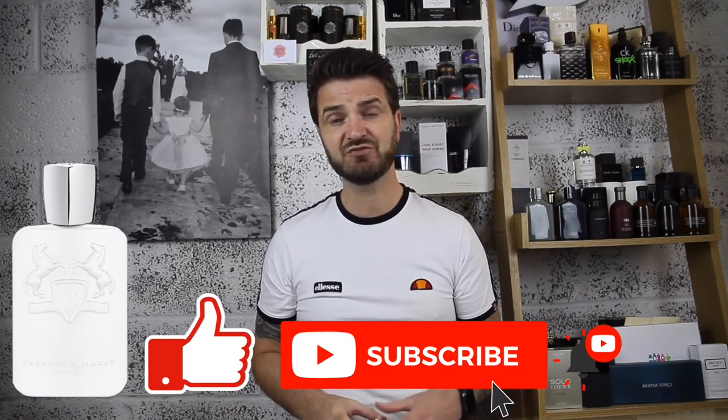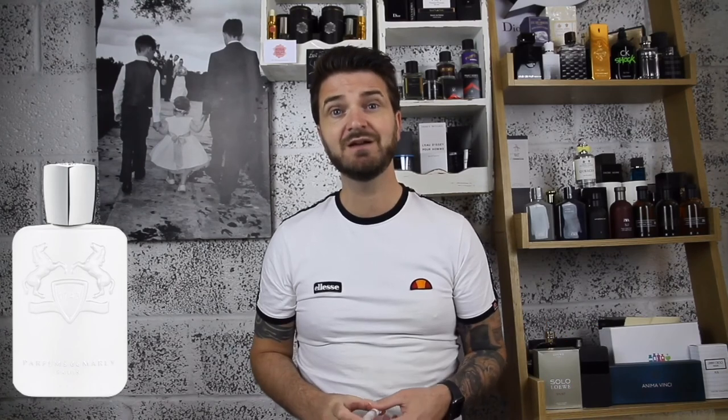So this has been my Two-Minute Tuesday. I hope you enjoyed the review. Have you tried Galloway? What do you think of it? I'd be really interested to hear your thoughts and whether you like it or not. Don't forget to like, comment and subscribe — really appreciate it if you could do that. I'll see you again in the next video, which is very soon. Take care of yourselves, and don't forget to keep smelling wonderful.